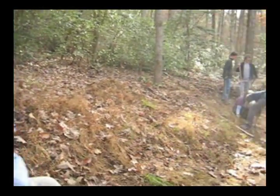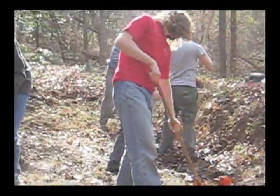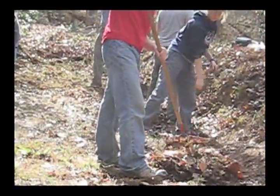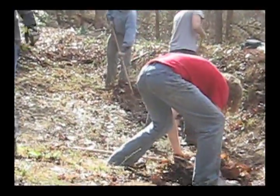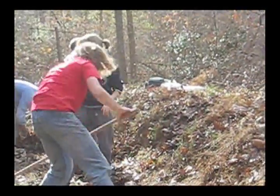These guys are the junior curators from the Museum of Natural Sciences, and they're out here to line these vernal ponds with bentonite clay. The vernal ponds drain off the trail system here, so the water from the trail ends up here.